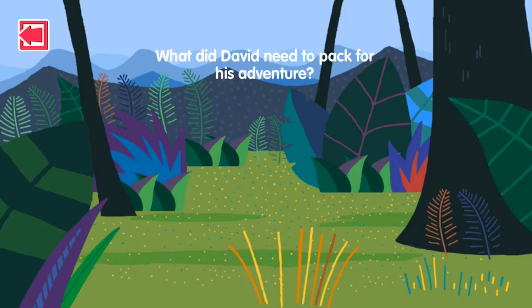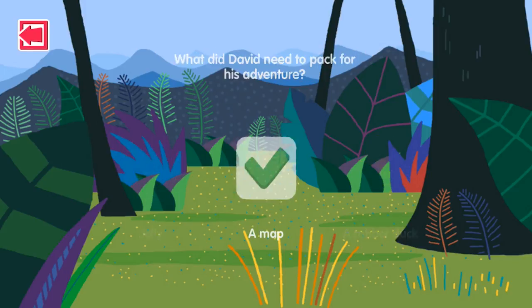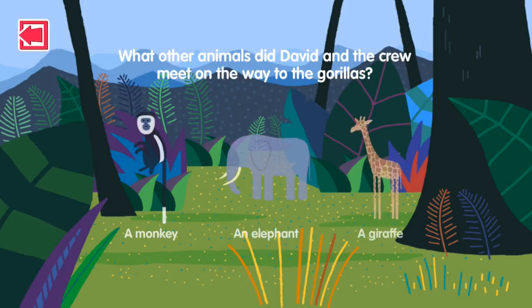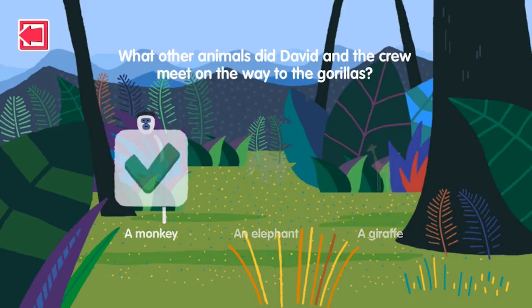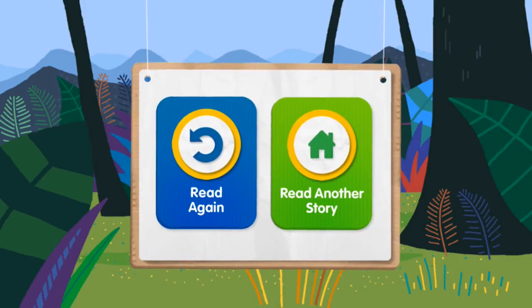What did David need to pack for his adventure? Jelly? A map? A rubber duck? That's right! What other animals did David and the crew meet on the way to the gorillas? A monkey? An elephant? A giraffe? That's right! How would you track gorillas? The end.